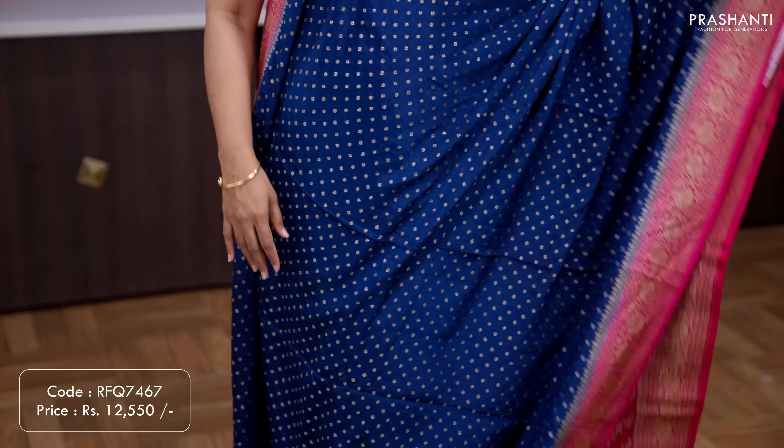Magenta — another lovely colour with Banarasi style floral zari woven antique borders on either sides, with the body having simple zari woven buttas running all over the saree. A rich self antique zari woven pallu, and a matching brocade blouse. Priced at ₹12,550.